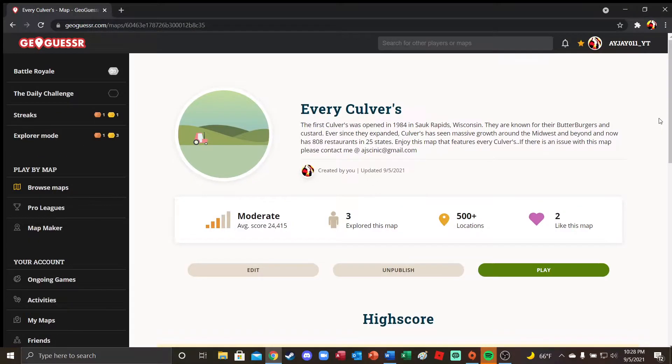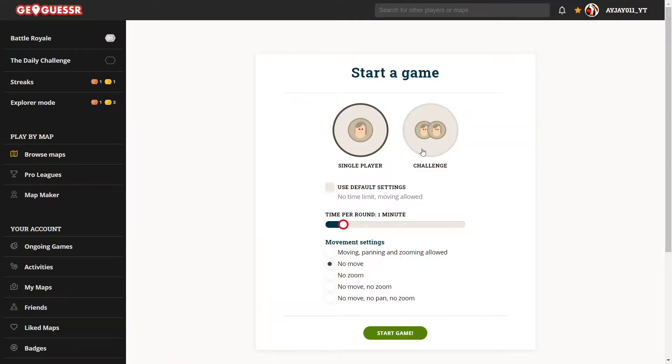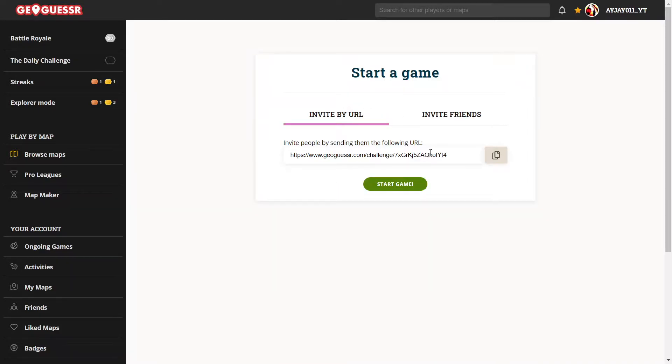So I'll have the link for the challenge below in the description. Here's how we're going to do it — one minute and no moving. Alright, and we are ready. So the link will be down in the description; feel free to play along if you'd like. And here we go.